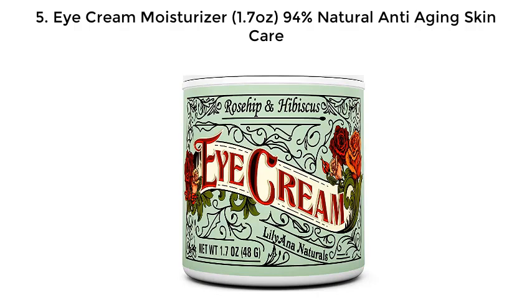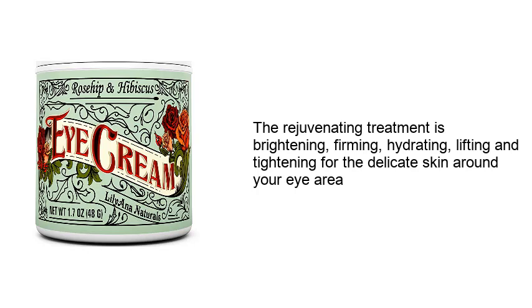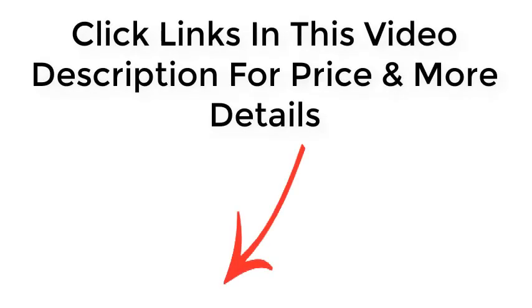Number five: Eye Cream Moisturizer 1.7 ounces - 94% natural anti-aging skin care. Reduces the appearance of fine lines, wrinkles, and dryness; increases elasticity; firms and plumps skin; improves skin tone and texture; reduces discoloration and scarring; hydrates, softens, and smooths the skin to prevent premature aging. Not just for the eyes - apply on face, neck, and décolletage for radiant looking skin. This rejuvenating treatment is brightening, firming, hydrating, lifting, and tightening for the delicate skin around your eye area. Click the links in the video description for price and more details.